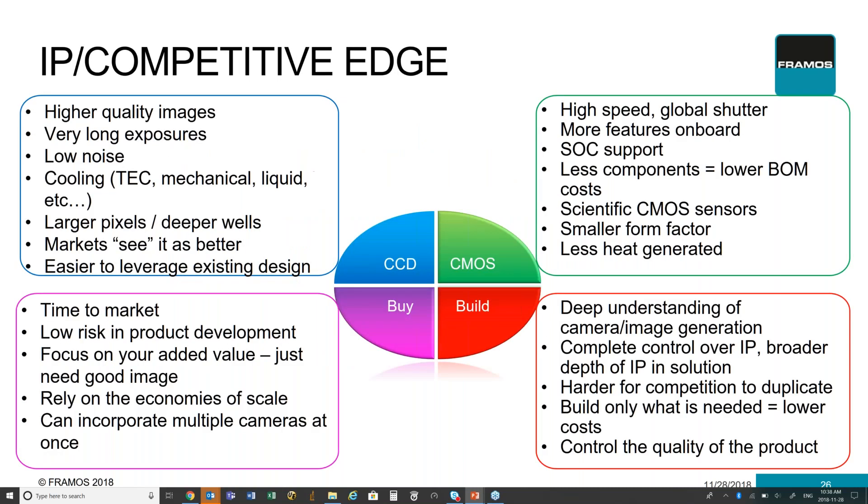Another aspect you need to think about is what is your competitive edge and what IP do you want to keep in-house. If you're building your own CCD-based technology and you're able to manipulate the sensor and get as much information out of it as possible — something your competitors can't do — then it makes sense to keep that in-house. When it comes to using more of a CMOS-based technology, it opens up a lot more opportunities to use features you don't need to build yourself. However, it also exposes you, as your competitors have access to that same technology. So the competitive edge you have becomes greatly reduced when going into feature-rich CMOS technologies.